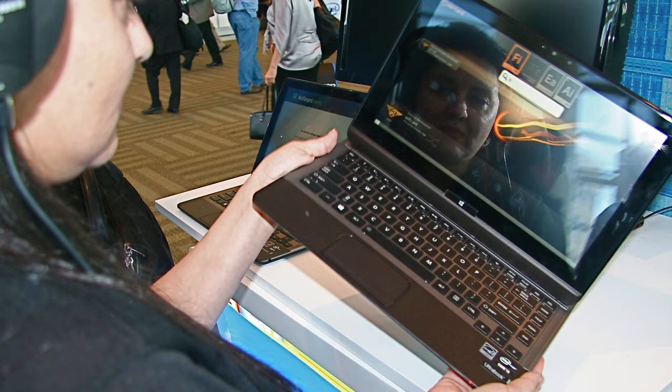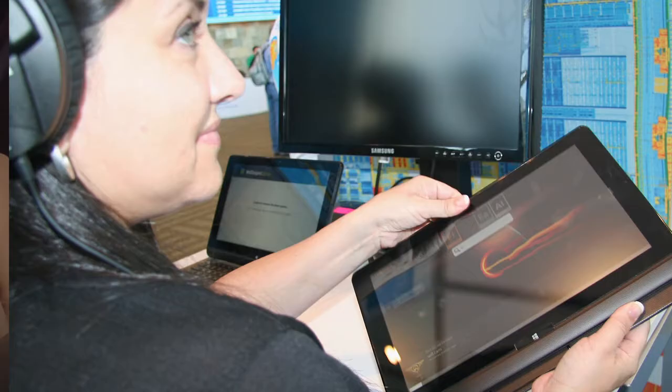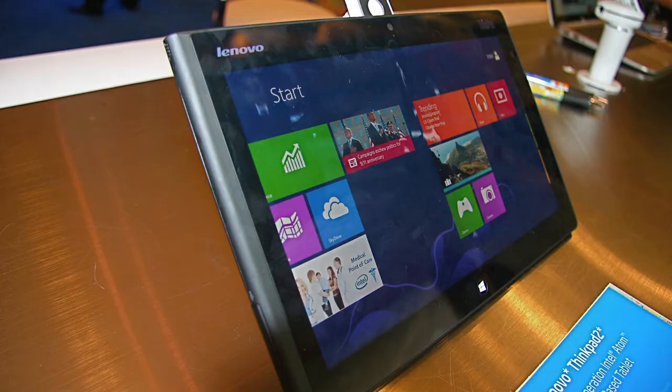The convertible question begs the question about the extent to which tablets will remain a distinct or discreetly identifiable category over time, or whether or not they're just a logical evolution of the PC.